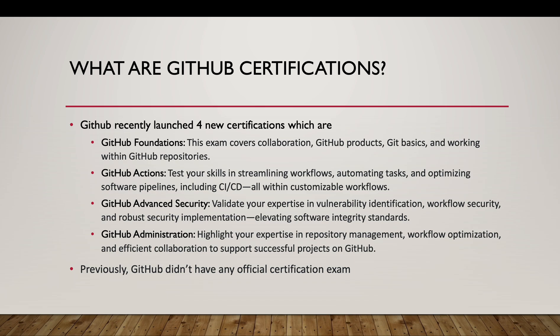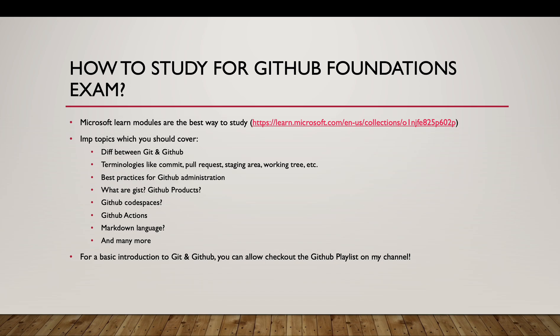Now let's specifically talk about the GitHub Foundations exam. That is the first exam, which I have recently cleared, so I'm the best person to tell you how to study for it. There is a website — learn.microsoft.com — where you have the modules for the GitHub Foundations exam.